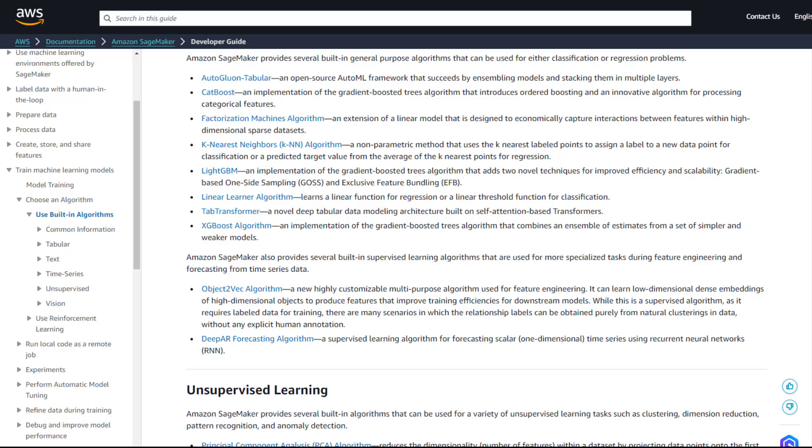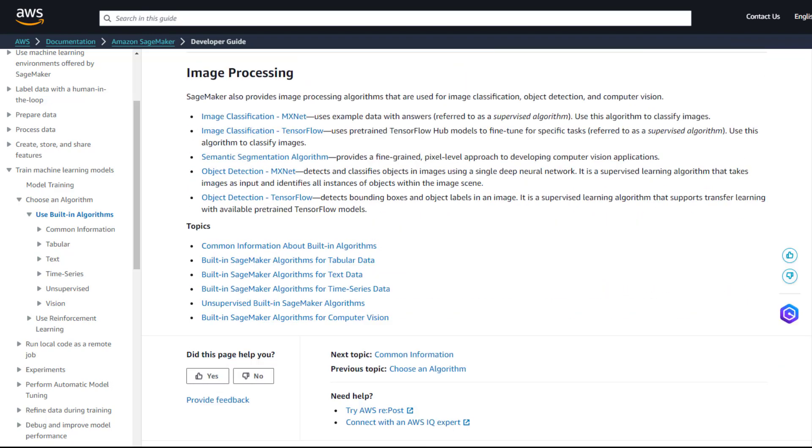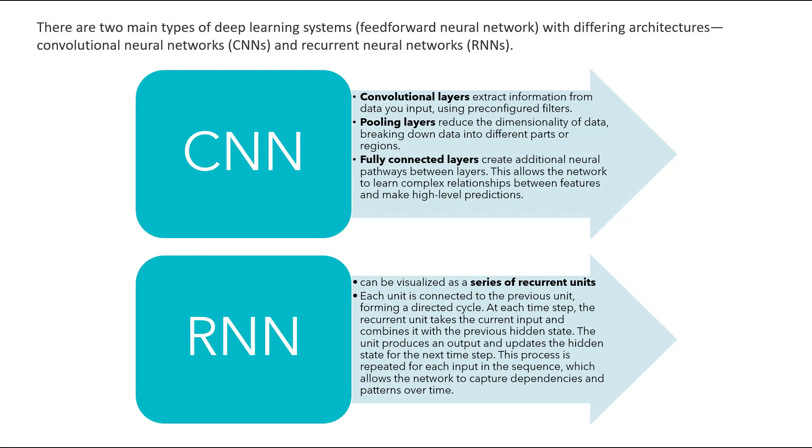For instance, compare Object2Vec vs. Object Detection, LDA vs. NTM, DeepAR+ vs. similar forecasting models, CNN vs. RNN, and K-Means vs. other clustering algorithms, and so on.